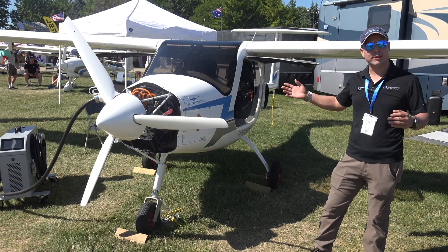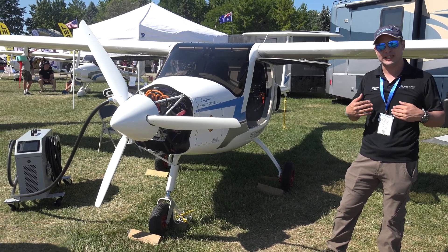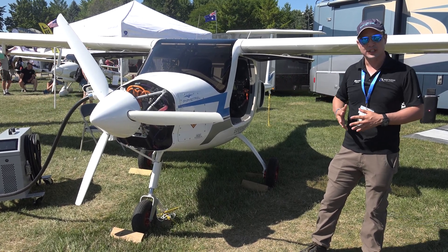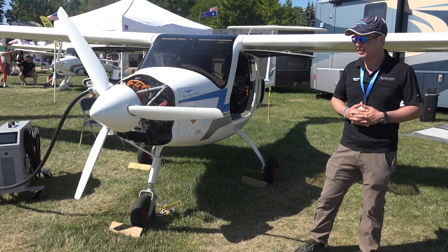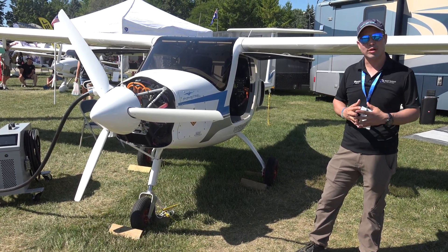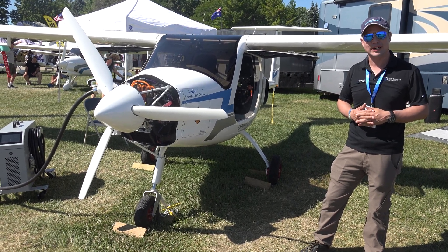If you're interested in learning more about the Pipistrel Velis or any other Pipistrel products, my name is Andy Chan and I'm with Wright Rudder Aviation — the United States distributor for all Pipistrel products, including the Velis. You can visit our website at wrightrudderaviation.com. We also have a well-managed Facebook and Instagram page where you can connect with us on social media. We're based in Inverness, Florida, but we have locations throughout the United States.